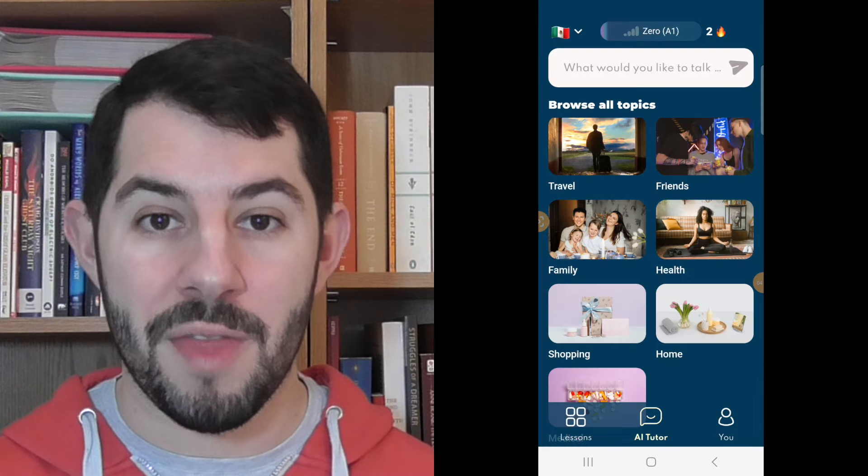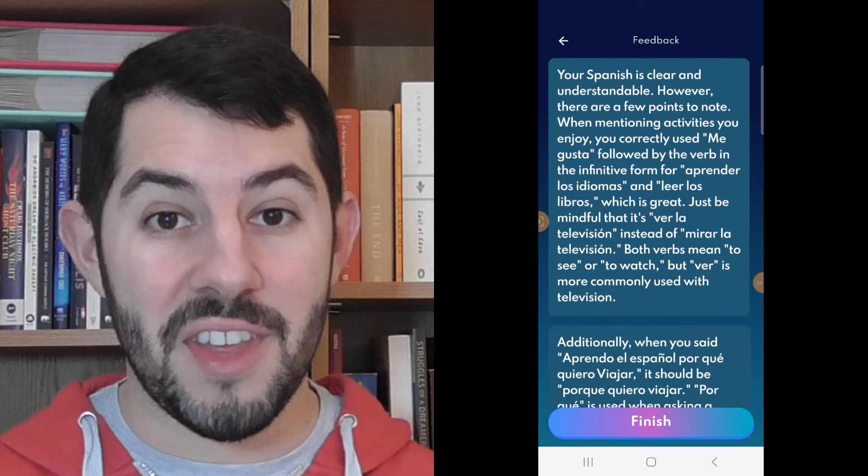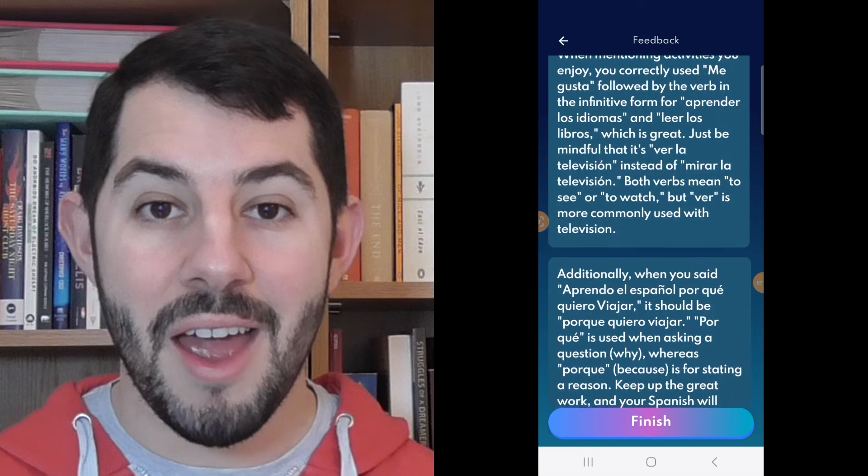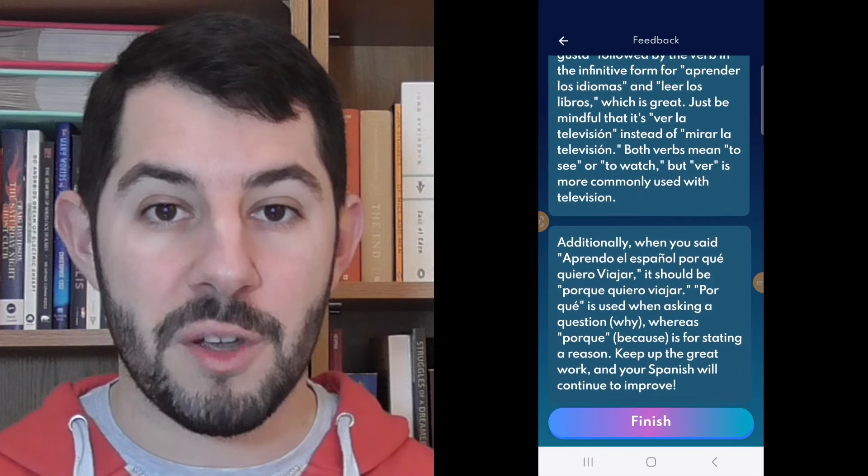While using AI Tutor, you can decide whether you want to have a written conversation or a spoken conversation. Personally, I think you should choose spoken. The best part is that at the end of your conversation, the AI Tutor will give you feedback about the mistakes that you made, as well as how you can improve in the future. Let's take a look at a conversation that I had with AI using the JumpSpeak app.